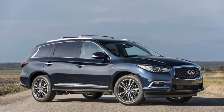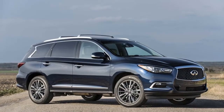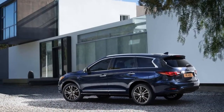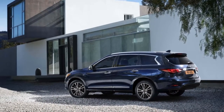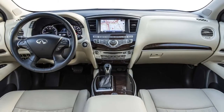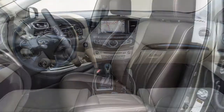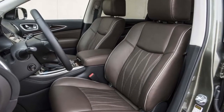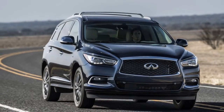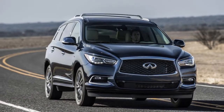The 2018 Infiniti QX60 is clear about its intentions, which is relatively refreshing from a luxury automaker. The three-row crossover doesn't hide its elegant interior with a plunging roofline or bulging fenders. Its big doors are designed for easy entry and exit, especially in the third row, and its big hatch is excellent at swallowing gear. Call it truth in advertising.